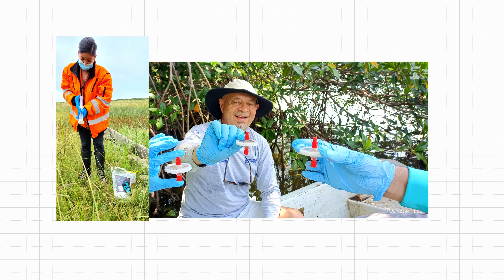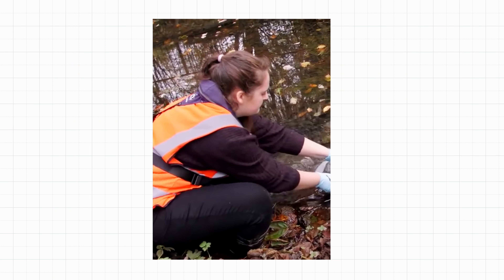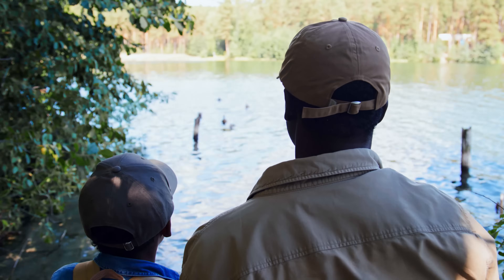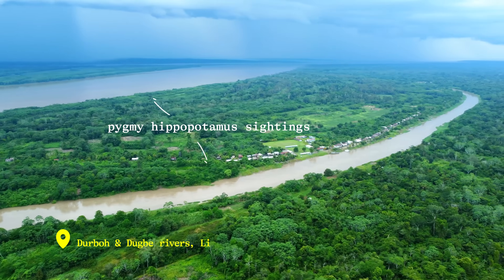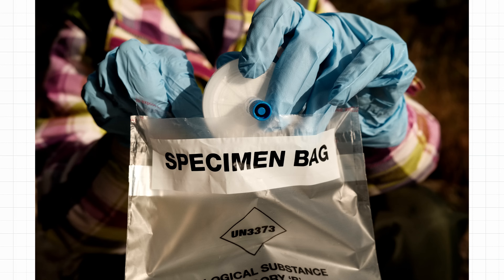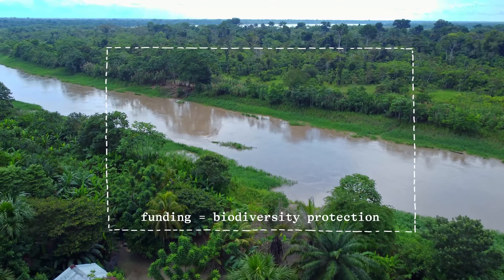Today we have sampling kits going out all over the world — we've worked in over 110 countries. One of my favorite examples is work that we did with Fauna and Flora in Liberia, working on pygmy hippos. They had some anecdotal reports that there were pygmy hippos living in a couple of rivers where they weren't known, and we found pygmy hippo DNA in 50% of the samples. That gave the evidence needed for Fauna and Flora to expand their conservation projects into these areas and bring the funding with it.